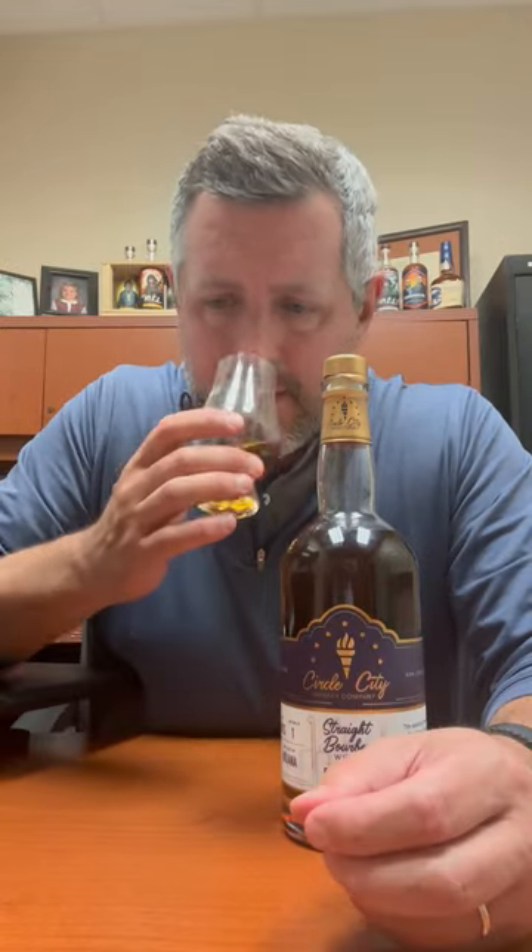It's got this very lifted baking spice note, a very silky vanilla in there, and then, obviously, classic MGP fruit. Let's taste it.